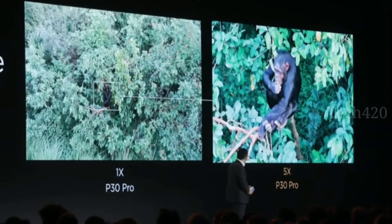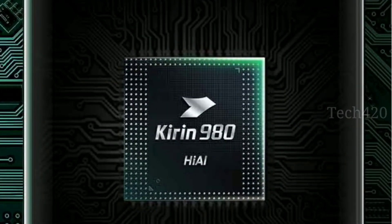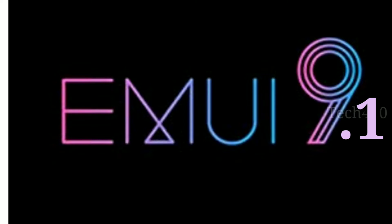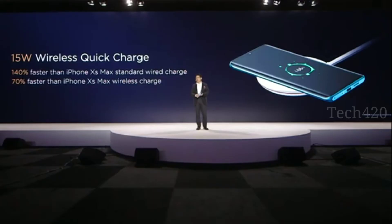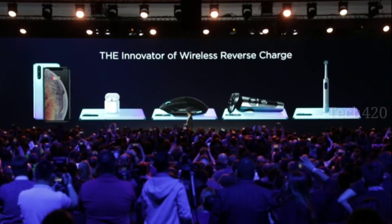This phone uses the latest flagship 7nm processor. It runs EMUI 9.1 and has a 3600 mAh battery with 40W fast charging support. It also supports 15W wireless charging and 15W reverse wireless charging.